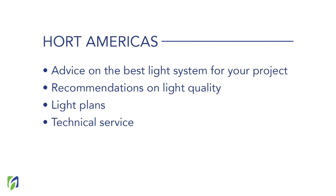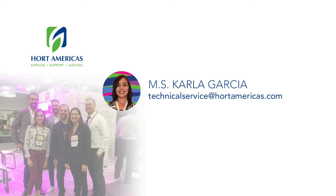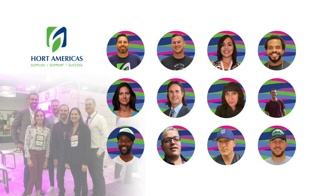At Hort Americas, we can provide you all this information. We can supply light plans and provide all the technical service you will require, just to ensure you are doing well in your system. That is a full service, and that is something you should be looking for. Remember, the more complete the search you do — evaluating all the aspects presented in this video — the more complete the lighting system you will be able to acquire. My name is Carla Garcia. Let me know if you have any questions, and I hope you enjoyed this presentation.